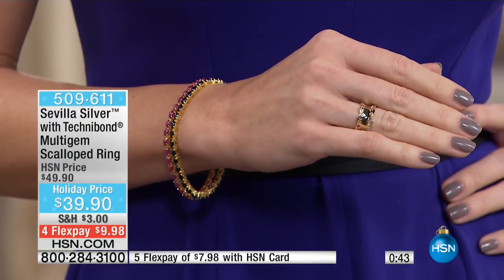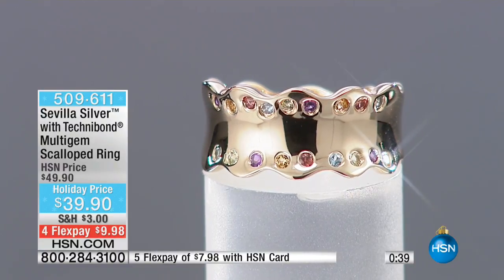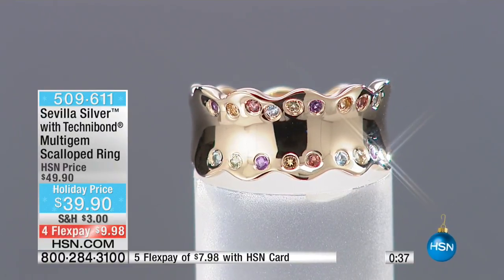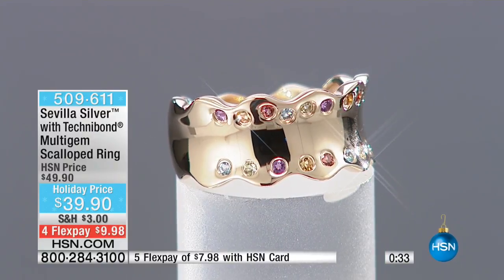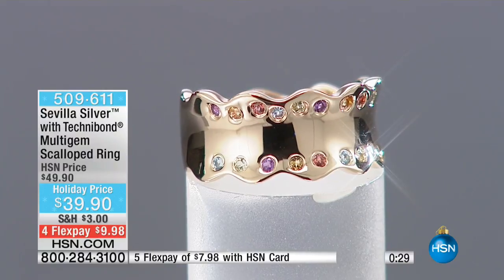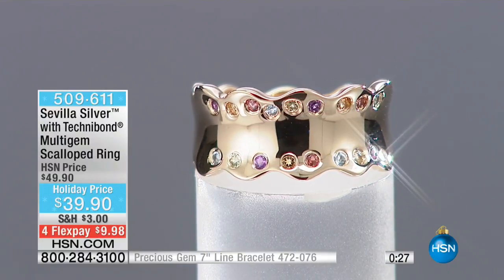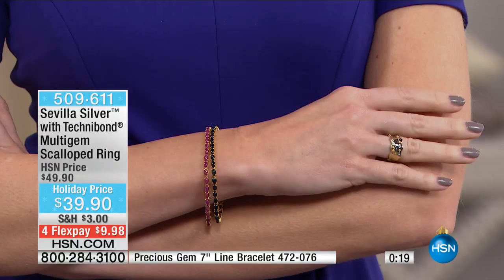Precious metals, genuine gorgeous gemstones, backed by our unconditional happy satisfaction jewelry guarantee all the way until the end of January of next year — in the metal that is all precious, the gold against your skin, the Sevilla Silver with Technobond. They outdid themselves on this one — knocked it out of the park. And I love that we have the ring to go back to those gorgeous bracelets.